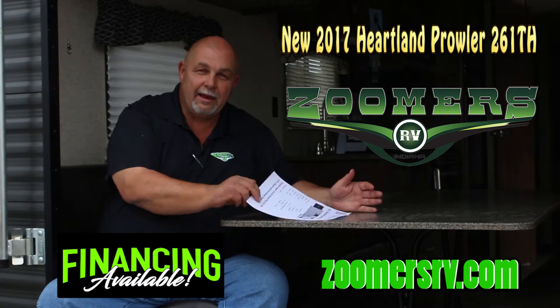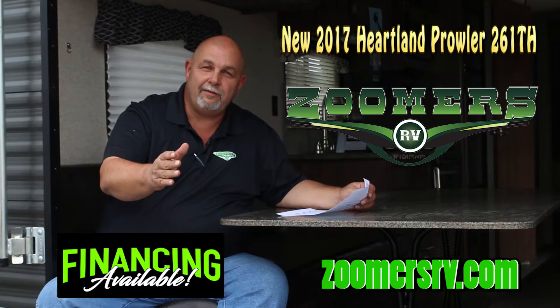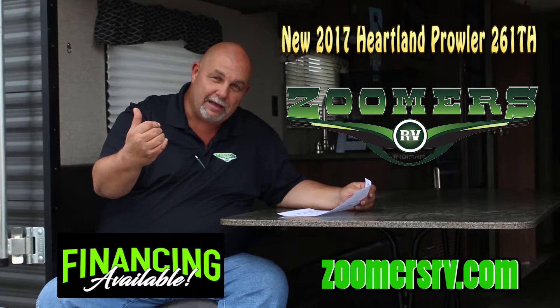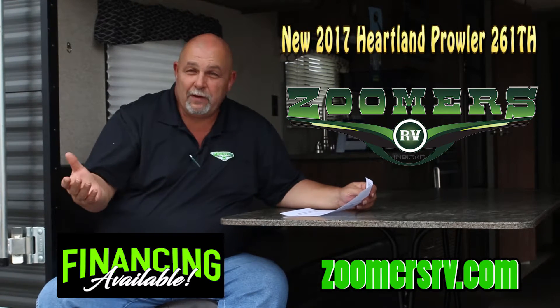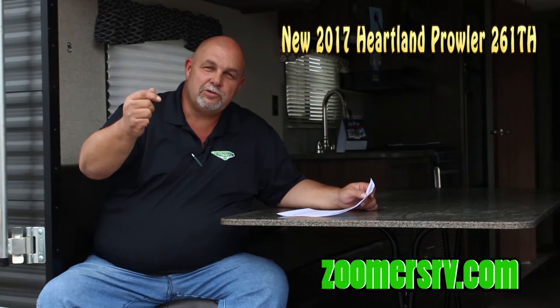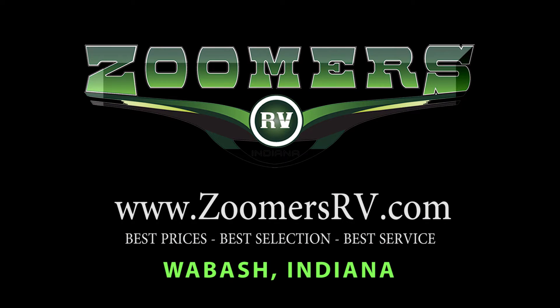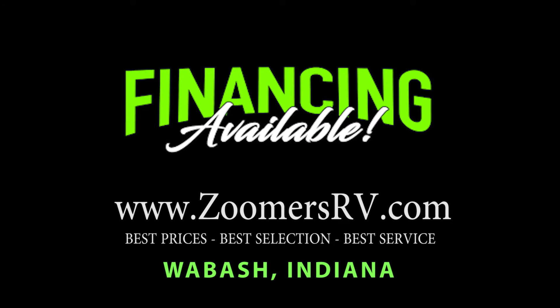Zoomers' everyday price is $17,445 with a $179 a month payment with very good credit. Come see Zoomers RV in Wabash, Indiana for a great toy hauler that works as a camper as well. Zoomers RV is located in Wabash, Indiana on State Road 13. Go to zoomersrv.com and get pre-approved.